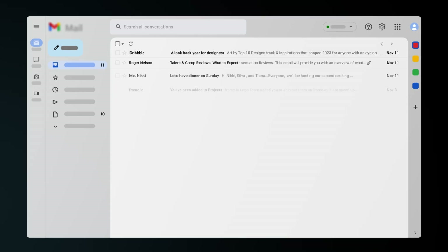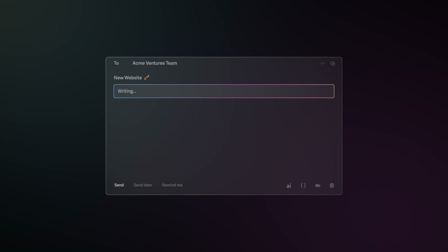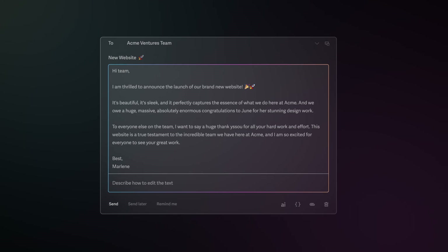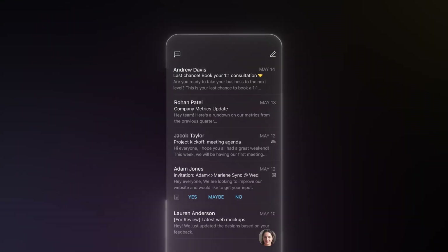We all have the problem of receiving endless emails and being trapped in a never-ending inbox. Luckily, the next tool can solve all of that and get you to inbox zero in no time. It's called Superhuman and it's an AI-powered email platform that honestly changed the way I approach emails. Superhuman works with a concept called inbox zero — your goal is always to have no emails in your inbox.